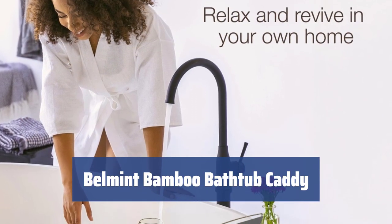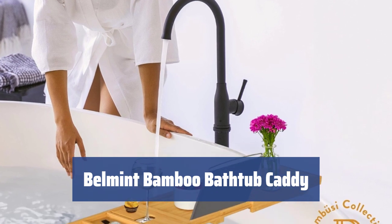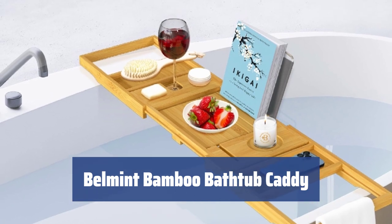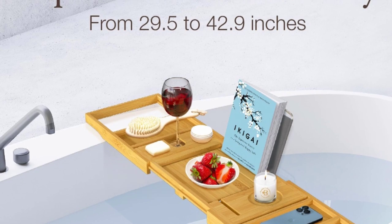Number 3. After a hard-working day, almost everyone likes to soak in a warm, relaxing bath. A luxurious bath caddy like this one can make the experience even more enjoyable. With space for your favorite book, a glass of wine, and even a place for your phone, this caddy has everything you need for the perfect bath.